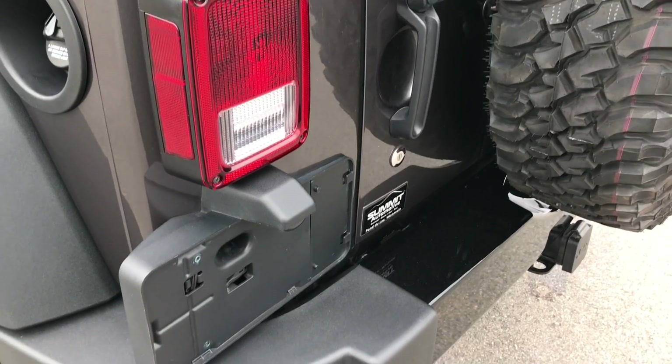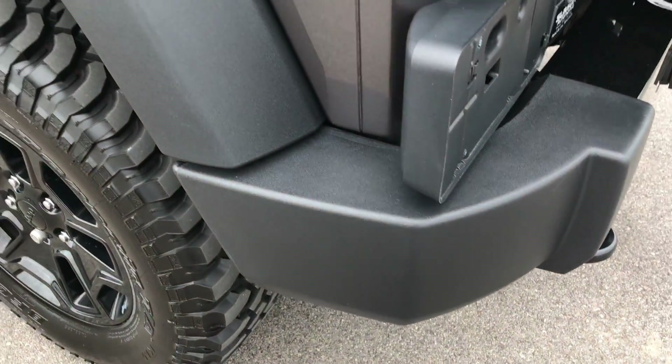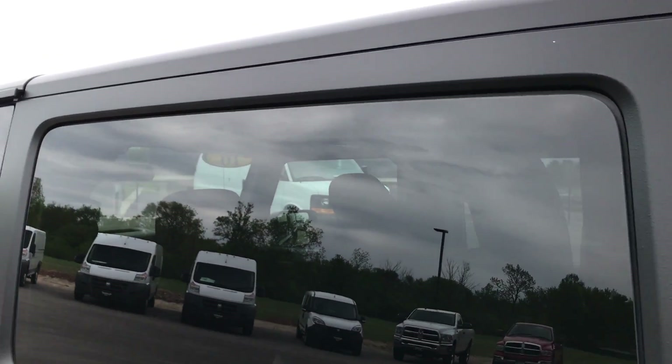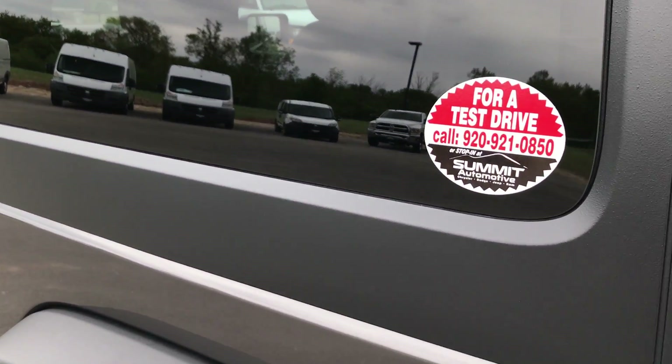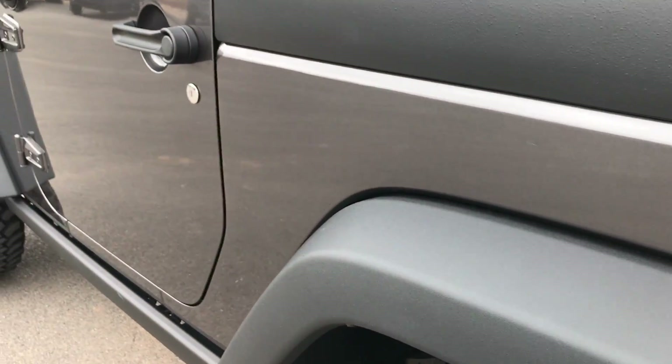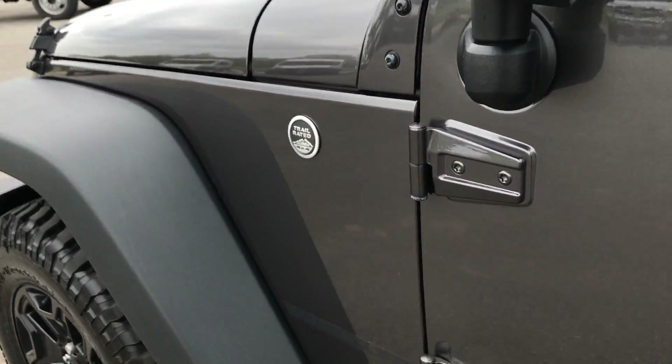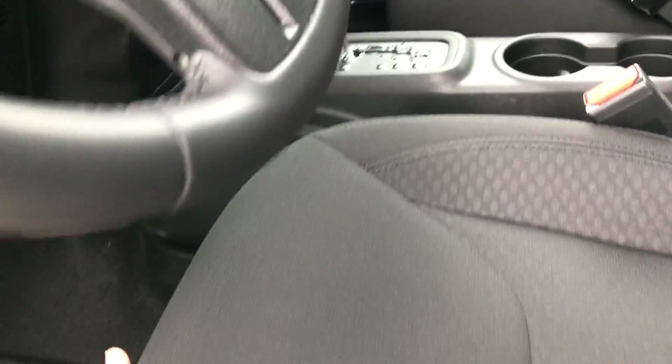No dents or dings on the door or down this side of the vehicle. This side of the hardtop is in really nice condition as well, no scuffs or scrapes. Very clean down this side, no dents or dings. Inside the Willys Wheeler package — it is a Sport package.